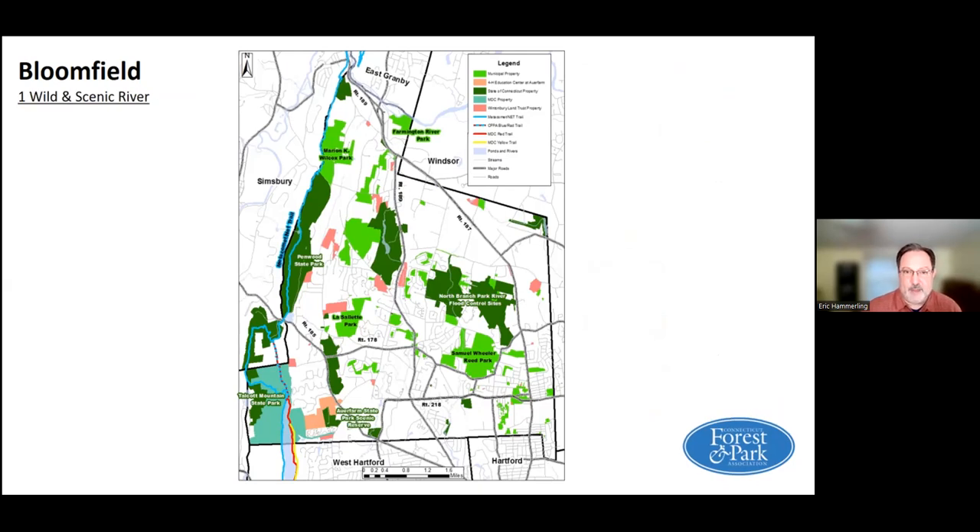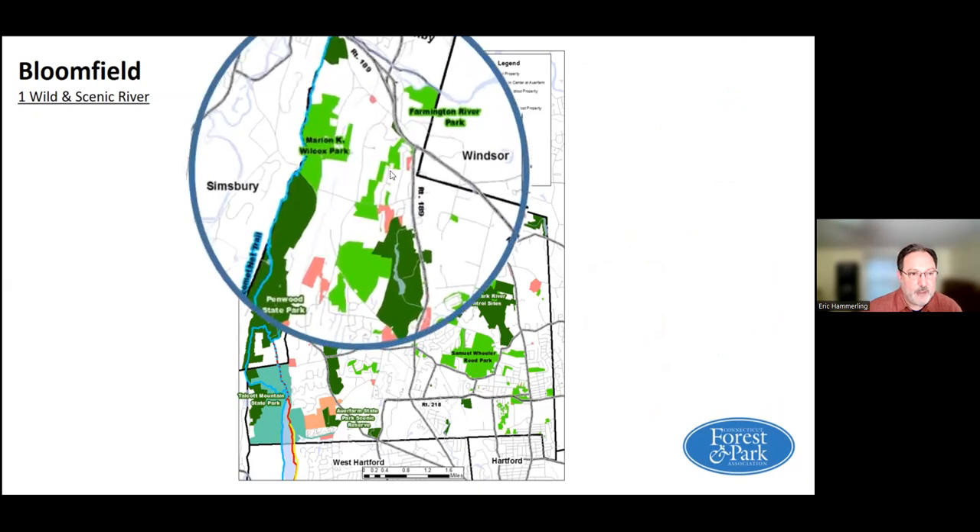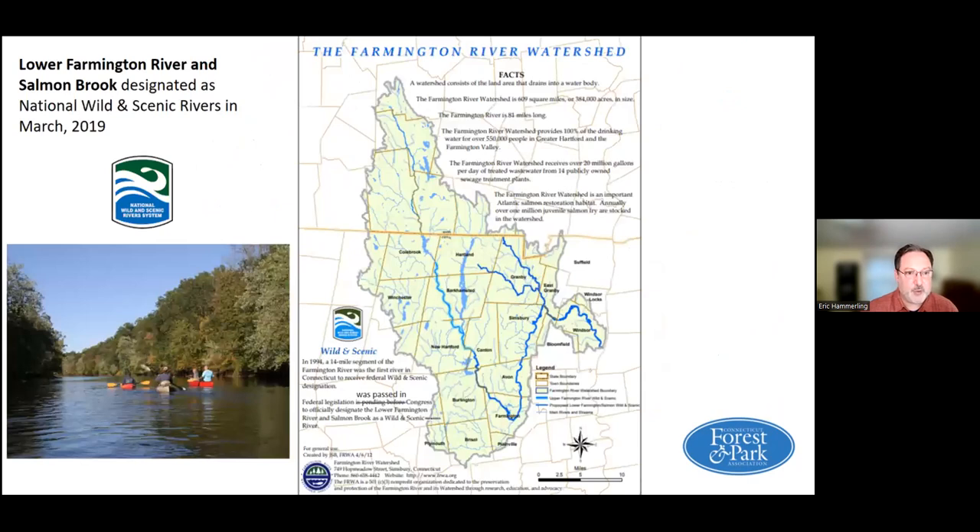Let's talk about the different aspects of that. The Farmington River in the northern part of town, along with Salmon Brook, which is one of its major tributaries, was designated as wild and scenic in March of 2019. This is the entire Farmington River watershed, and here is Bloomfield. Bloomfield has two watersheds: it's part of the Farmington River watershed in the north and part of the Park River watershed to the south and east, which drains into the Connecticut River.